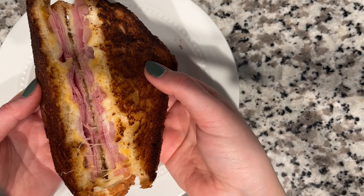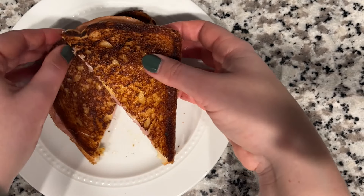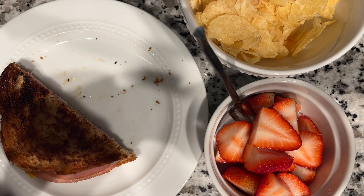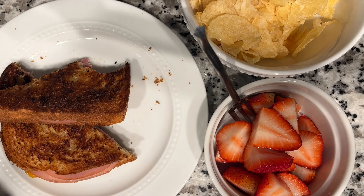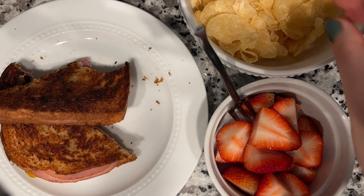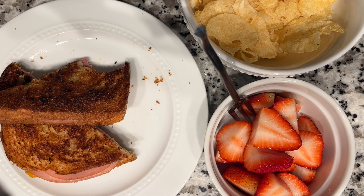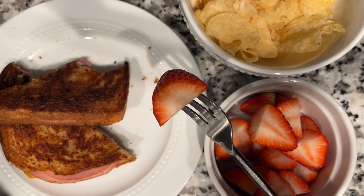Here's our spread for lunch — salt and vinegar chips, strawberries, and a sandwich cut diagonally because it tastes better that way. There's the shot of the inside with that melty cheese and all the ham. These sandwiches were not skimpy by any means — it took maybe 10 minutes to throw together, which is great if you're short on time. Those salt and vinegar chips went really well with that sandwich — nice and tangy with a lot of seasoning. And these Florida strawberries were so sweet and delicious.